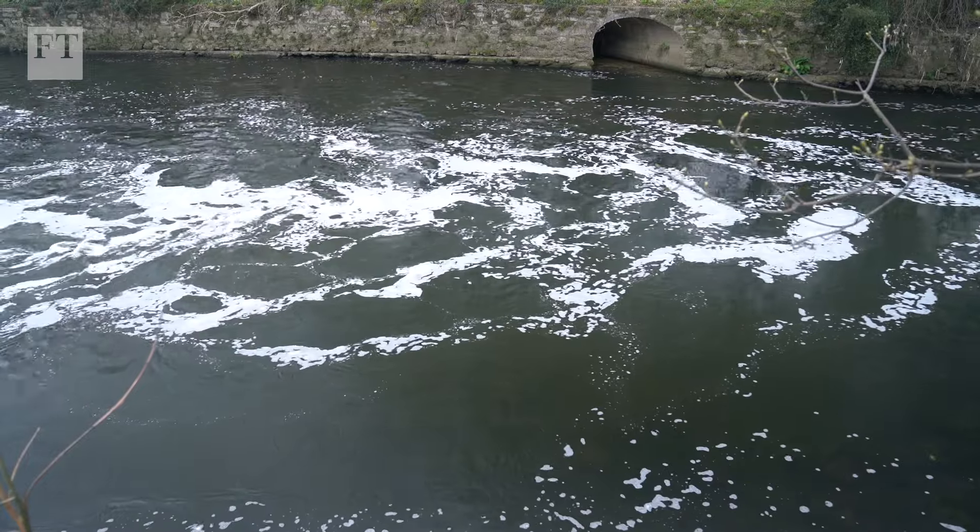Water running off land is often polluted with agricultural chemicals it's picked up along the way. Nearly two-thirds of England's failing rivers have been impacted by agricultural pollution. So, what can be done to clean them up? And who are the farmers leading the way?